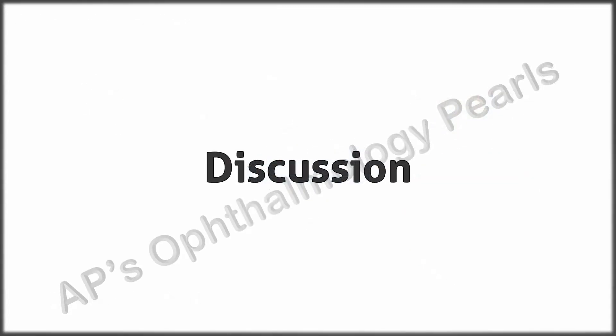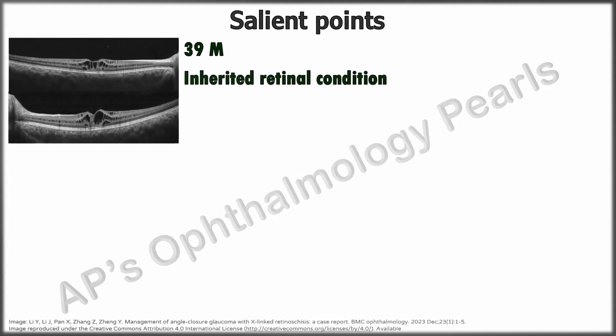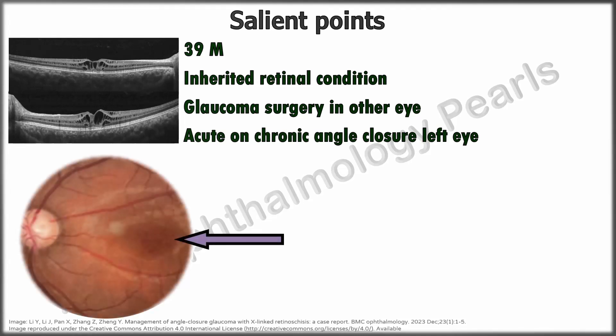So what are we dealing with here? Considering the salient points of this case, we have a 39-year-old male with an inherited bilateral retinal condition who has already undergone some glaucoma surgery on the other eye, and presented now with an acute-on-chronic angle closure in the left eye. Regarding the retinal condition, the spoke-wheel pattern of the fundus and the typical hypo-reflective cavities within the various retinal layers is characteristic of retinoschisis.